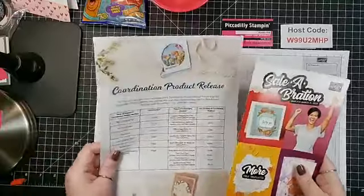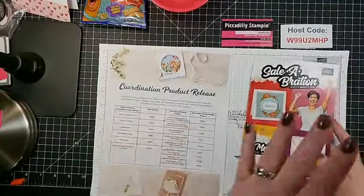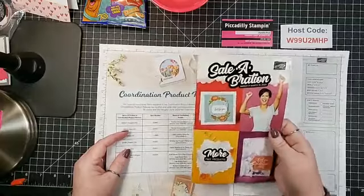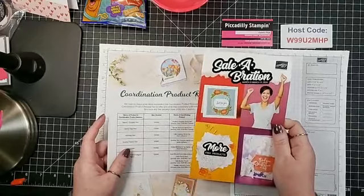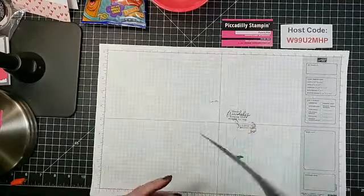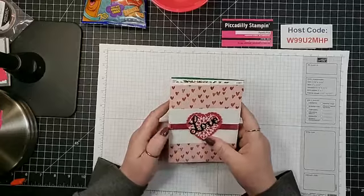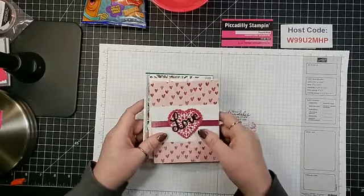I just wanted to show you these because it can get confusing about the coordination products versus the second Sale-A-Bration release. If you're one of my customers and would like one of these brochures, let me know. If you're not one of my customers and you don't have a demonstrator, you can leave me a message with your address and I'll send one out to you.